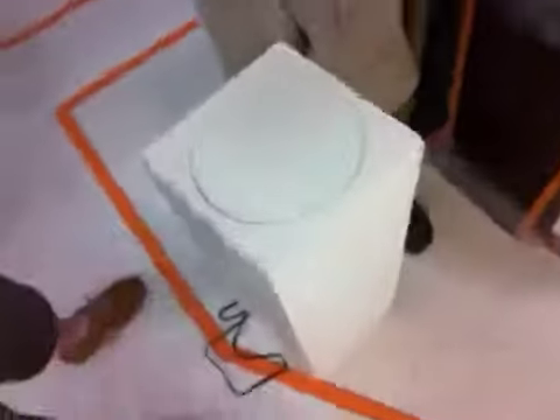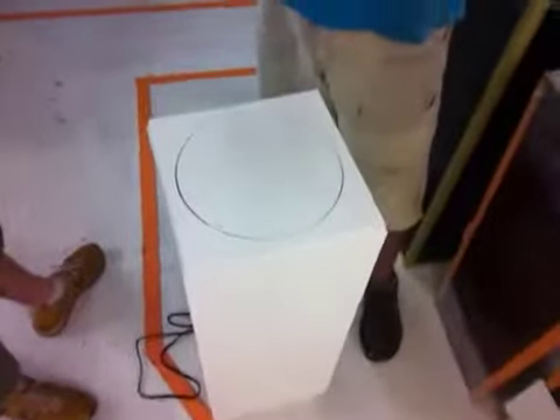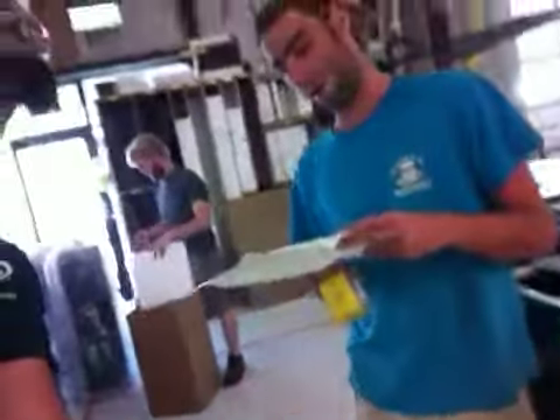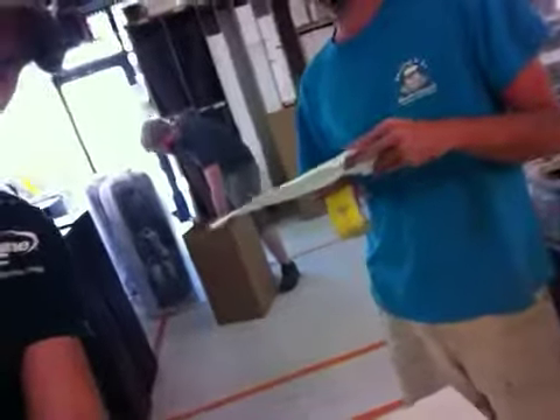You guys are also getting two 23 x 12 inch tall pedestals and one acrylic dust cover — 11.5 x 11.5 x 11.5. So you really have three pedestals and one dust cover.